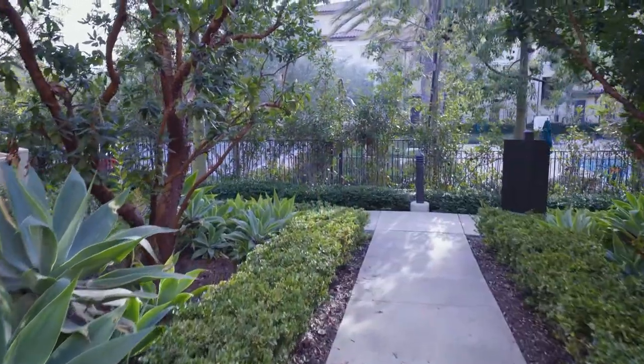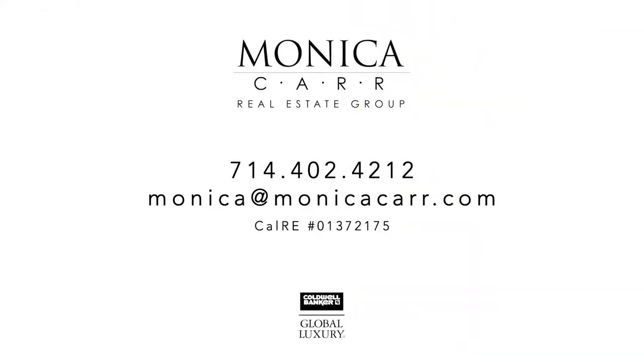So if you're house hunting in the Irvine market, this former model is a real gem and it's going to go fast. Let's connect and I can schedule you a private tour. If you enjoyed this tour or are looking for your own dream home, be sure and give us a call — we'll help you find the place that's perfect for you.